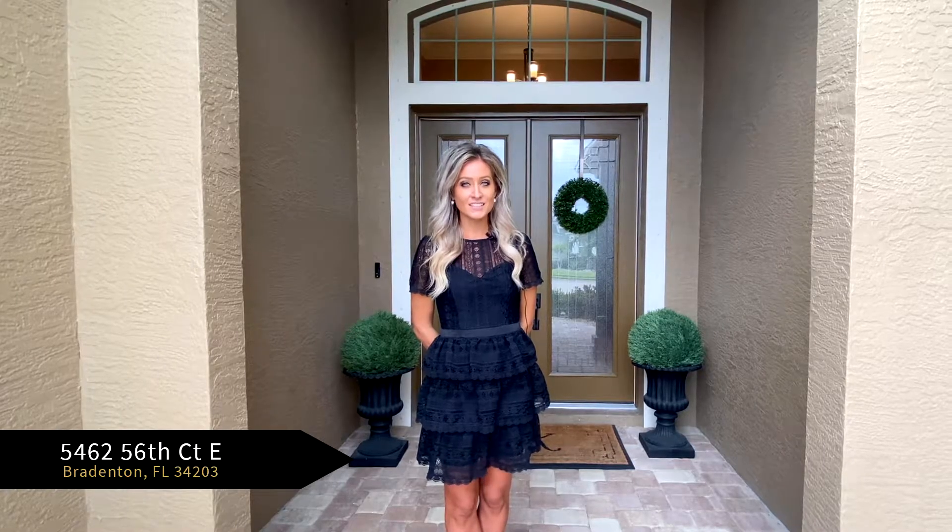Hi, I'm Stephanie Brinzino with Keller Williams on the Water Sarasota. Welcome to my new listing, 5462 56th Port East, in the stunning waterfront community Riverside Point. Come on in and take a look.